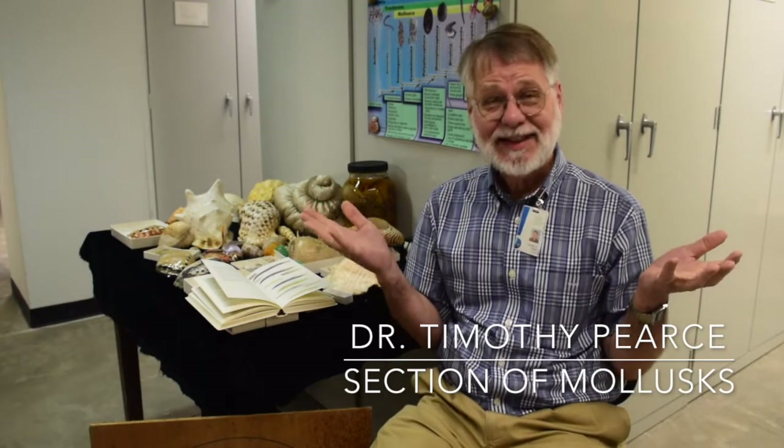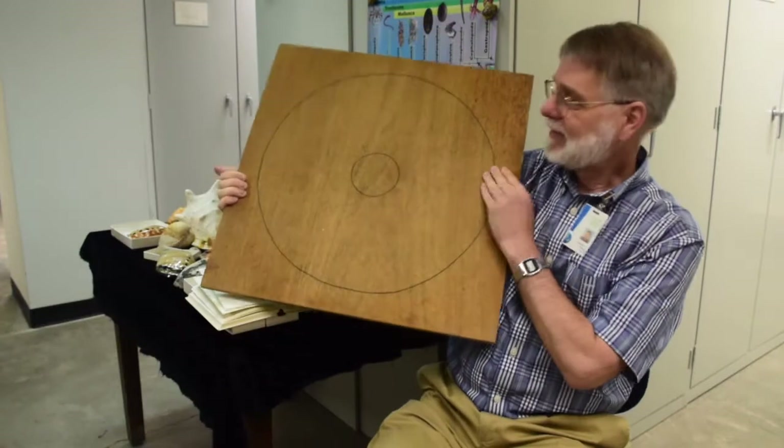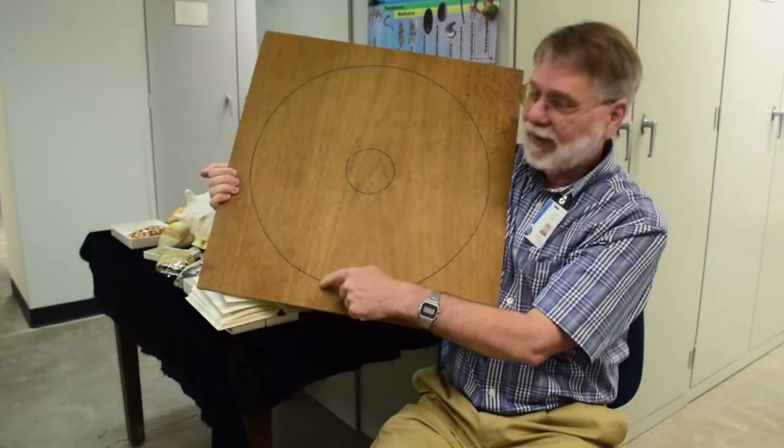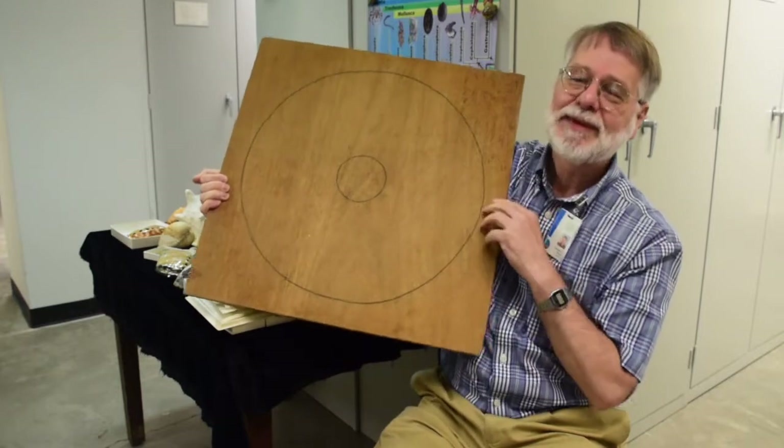Sometimes when people find out I study snails, they ask me: what's the fastest snail? I have over the years been running slug races. The slugs are put here in the center track, and then they have to crawl to the outside edge to win the race.